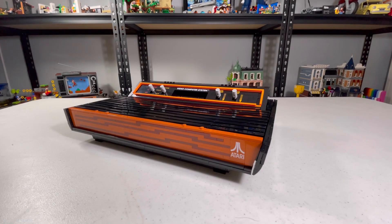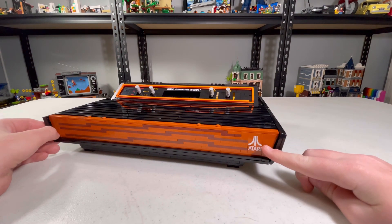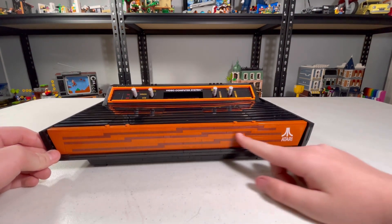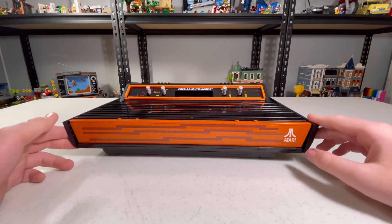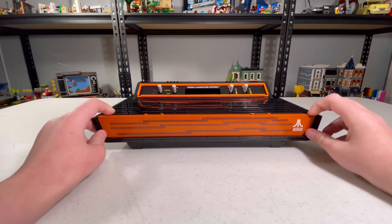Now we're going to take a look at the Atari and I'm not going to go as in depth because I already have a review of the whole entire set. If you want to see it, I'll try and put it in the description. Here we have that one little Atari logo I was telling you about.